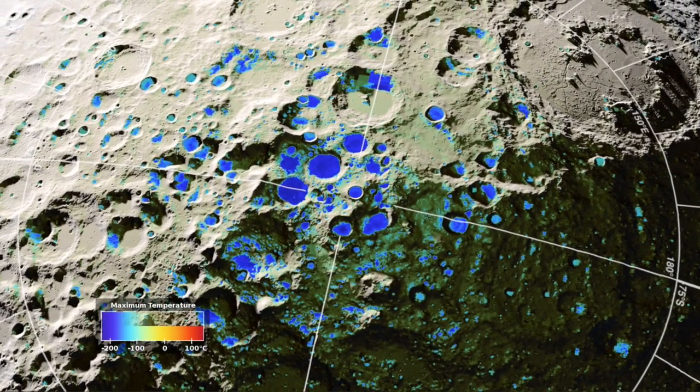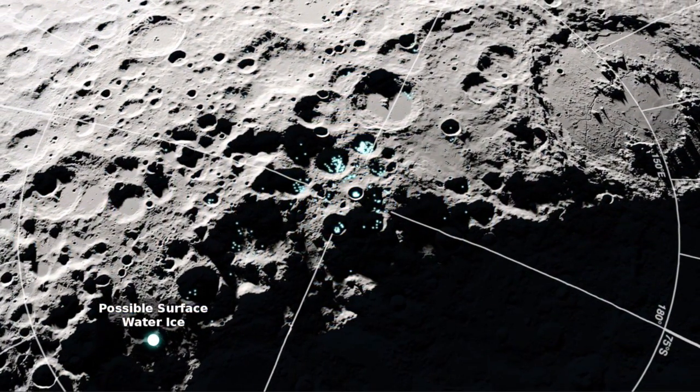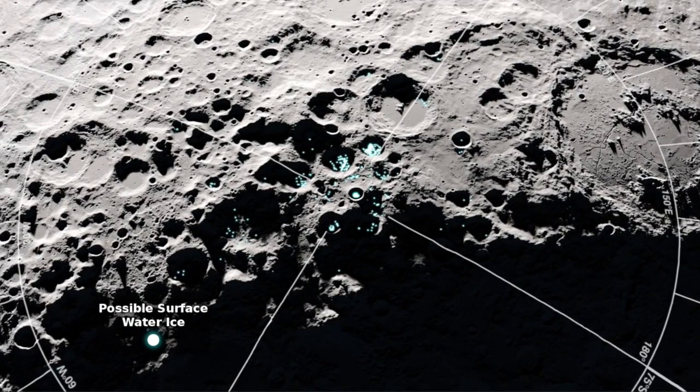Excellent visualization from Goddard SVS here, and if you want to know more about water in space, the free Star Water series can be found at suspiciousobservers.org/starwater.